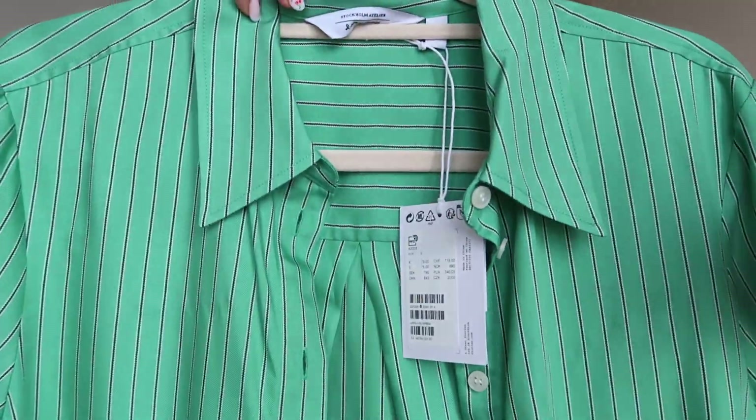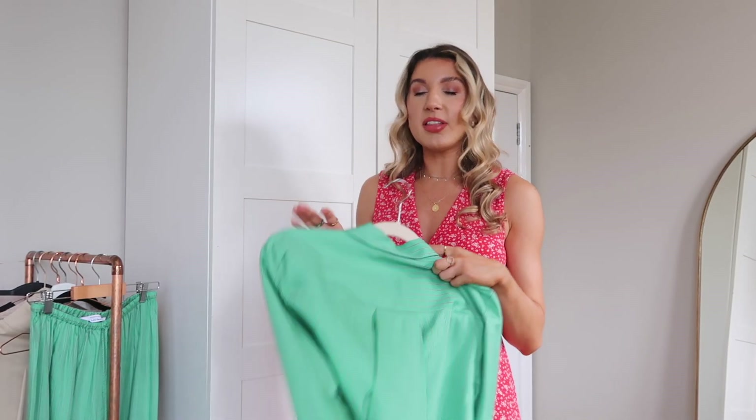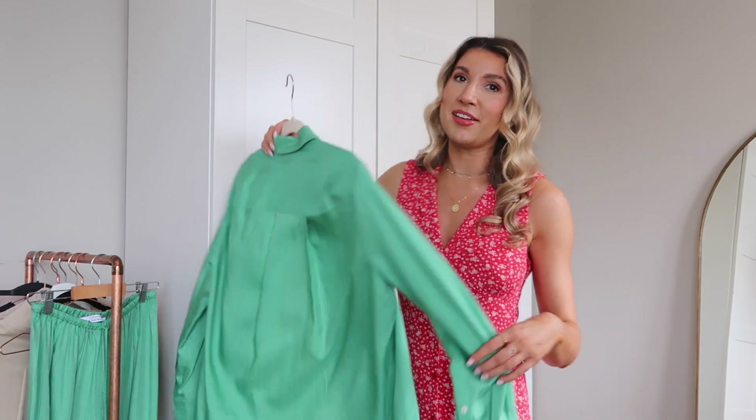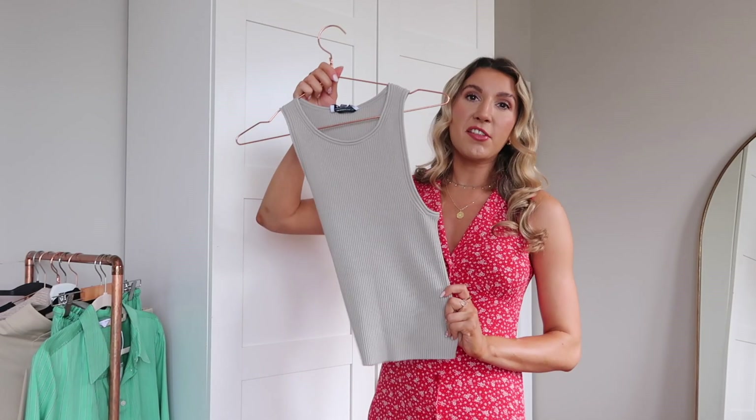I love the attention to detail on the sleeve — you've got buttons here and a really thick cuff which I think is really nice. The stripes are everything. The composition of this is lyocell and viscose; it feels really really nice and the color is everything.